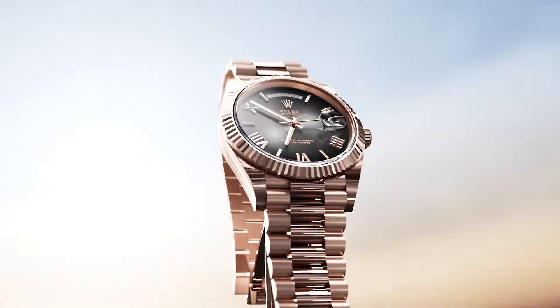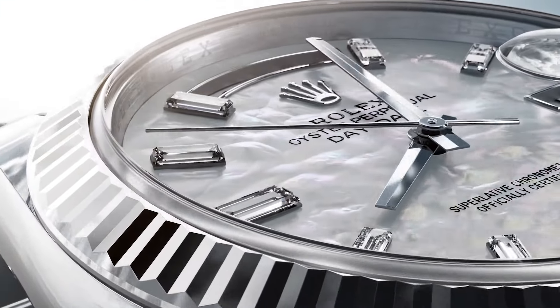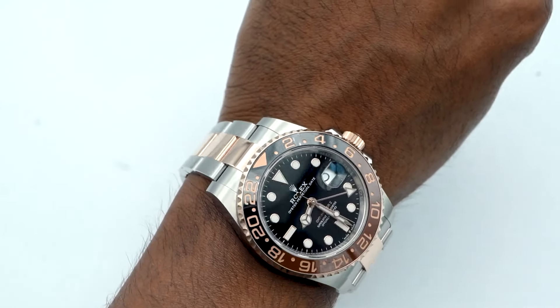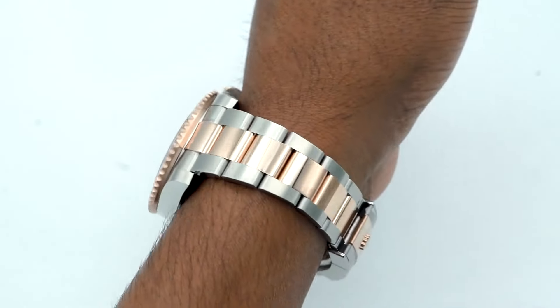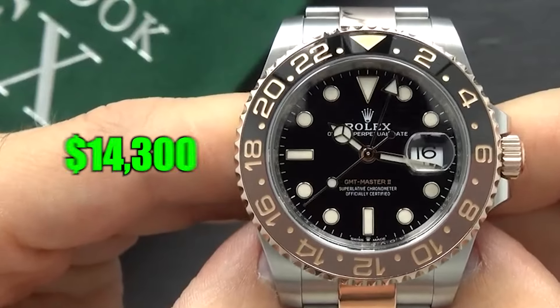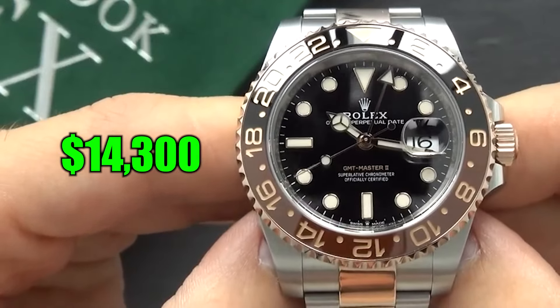Now let's zoom in on some Rolex models that are feeling a bit blue, seeing their sparkle tarnish in the resale market. Number 1: Rolex GMT Master II. Let's dive into the GMT Root Beer model first. If you're not a fan of the typical waiting game, good news — this one's selling for just a smidge over its $14,300 list price.